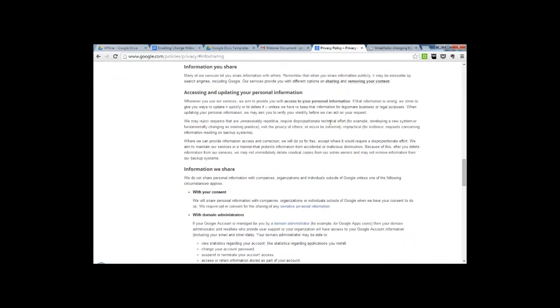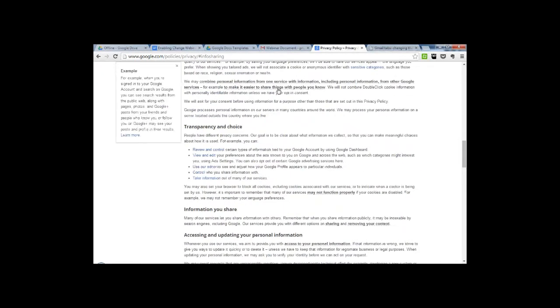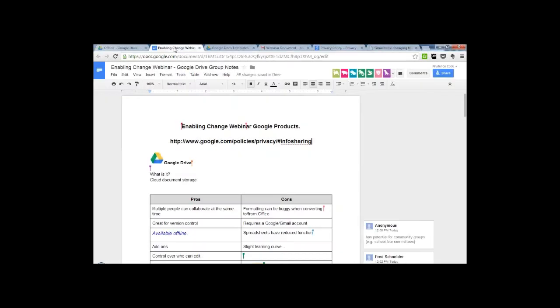If someone uses Google Earth, does that mean they've already got a Google account? Most probably. If you're using Google Mapping or any of those tools, it is the same one account. I would be very inclined to say yes, but I'm not 100% sure on that. I'll have a look and put that in the notes following the webinar.